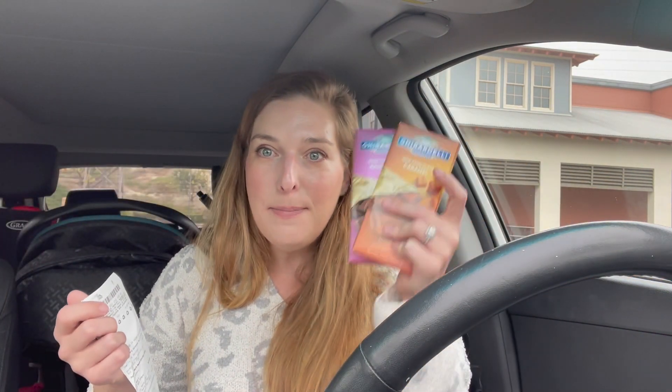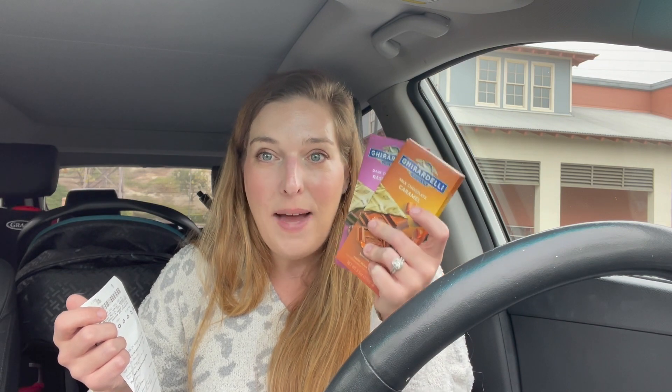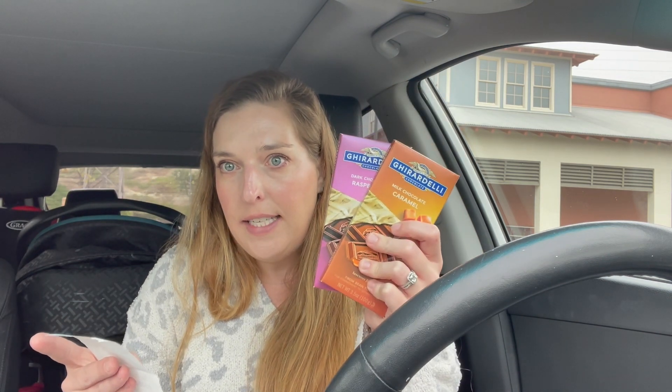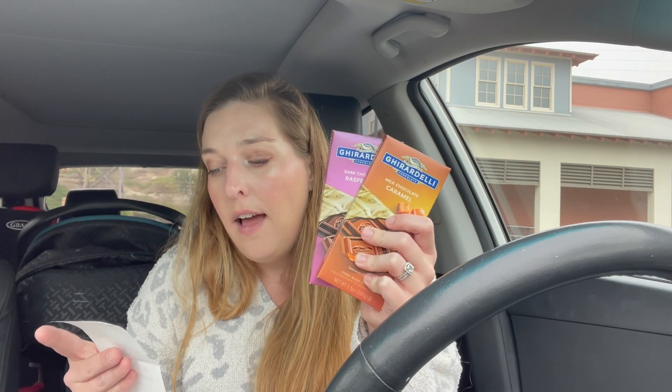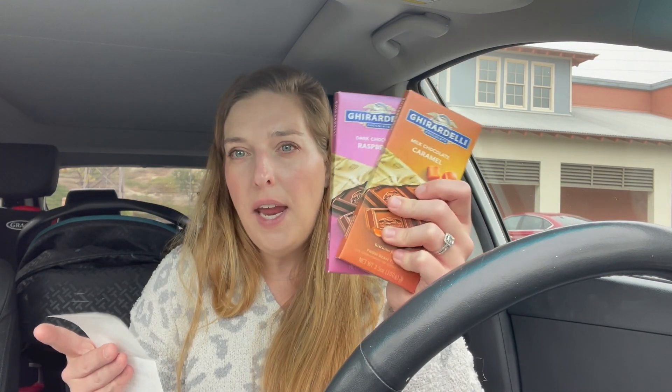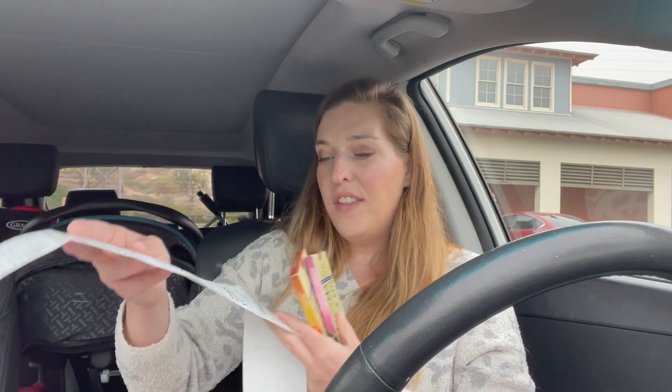My subtotal on this was zero, paying with my ExtraCare Buck, but I'm going to submit $0.75 back to Ibotta twice. If you did not have an ExtraCare Buck like I did, you would end up paying $2.49, but then you submit back to Ibotta — so it makes it like a dollar for two of them, or 50 cents each. Killer deal on the Ghirardelli chocolate.